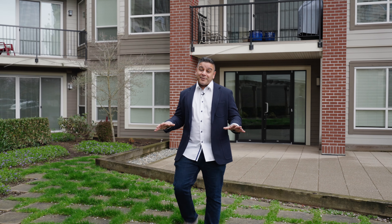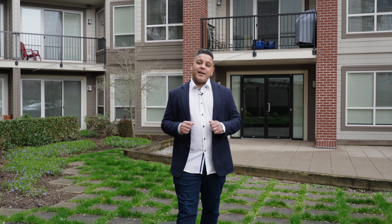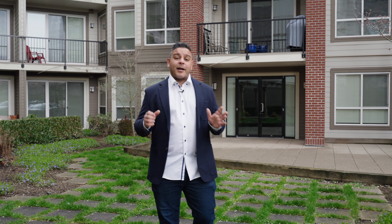Guys, it's Ranj. We're in Abbotsford at one of my favorite buildings, the Brooklyn. In 2012, this building was proudly constructed by Quantum Properties, one of Abbotsford's best developers.